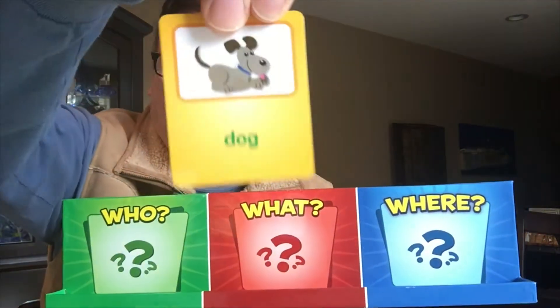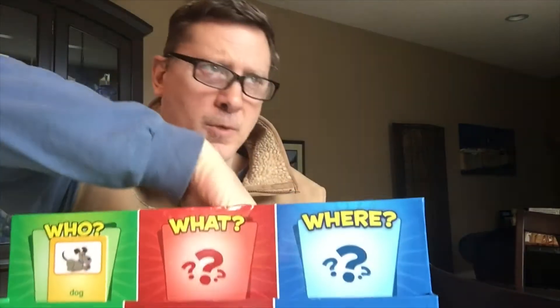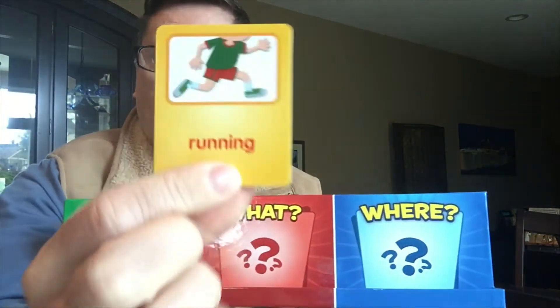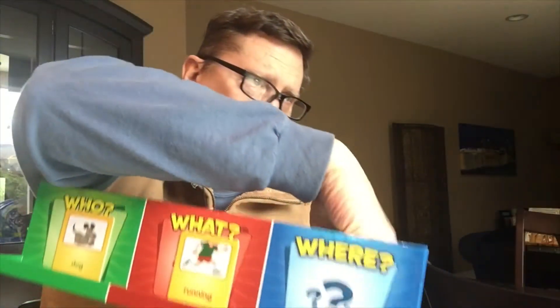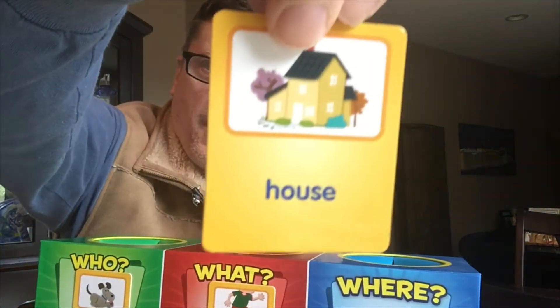For the who, we have a dog. For the what — what the dog is going to be doing — he's going to be running. And where, the dog will be running in the house.